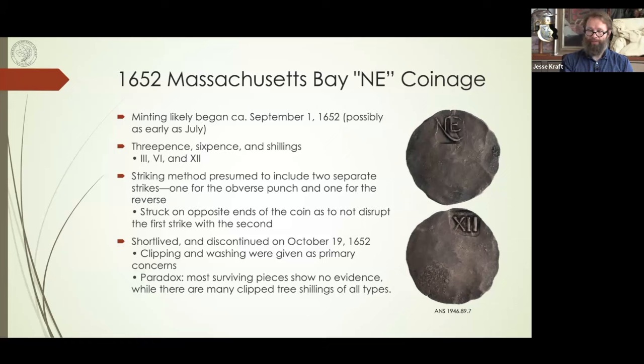Pine tree shillings replaced the oak trees, circa 1667. Michael J. Hodder, who wrote a lot on this series, suggests there may actually be some overlap between the two, and there are designs that seem transitional between the oak tree and pine tree. There's one variety called the 'spiny tree' that's a transition between the two. There were at least two six-pence reverses that were shared between the oak tree and pine tree types — evidence they were possibly overlapping or struck very close together.